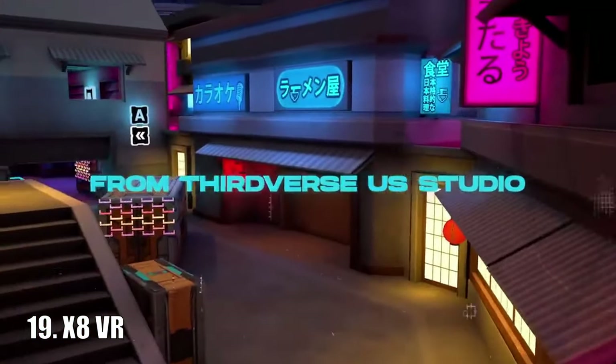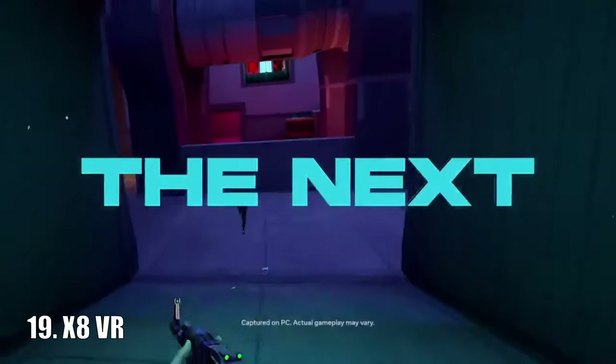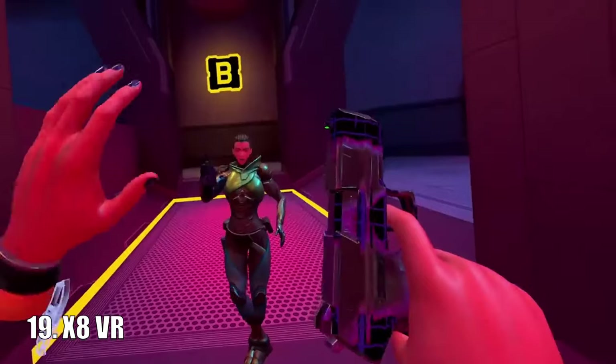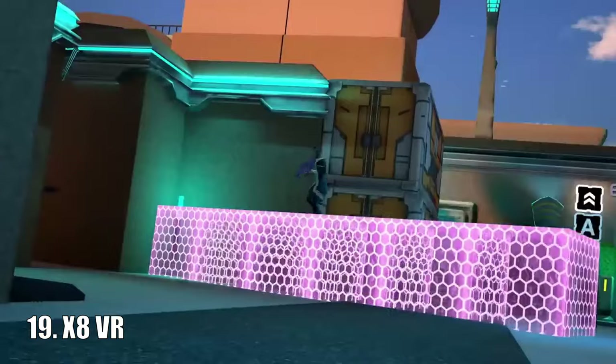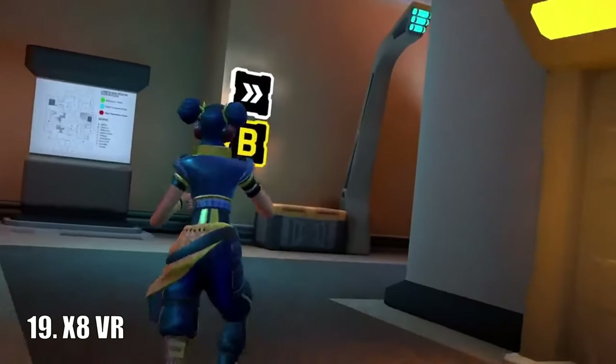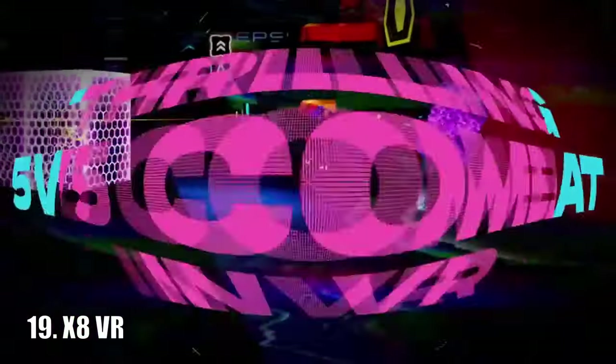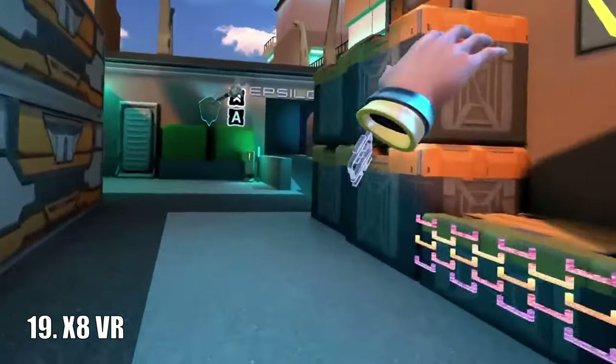X8 is a VR hero shooter that allows players to play in 5v5 game modes. It has many versatile hero abilities — you can activate turrets, tripwires, pop smoke grenades — it's basically Valorant in VR. But don't let that take anything away from this game because it looks awesome. And also it's free.